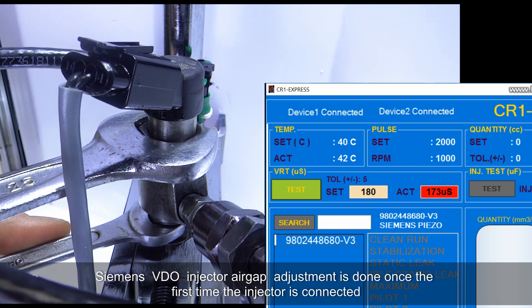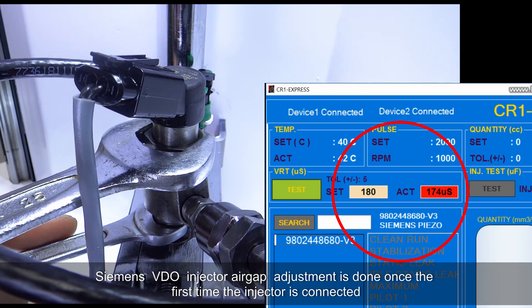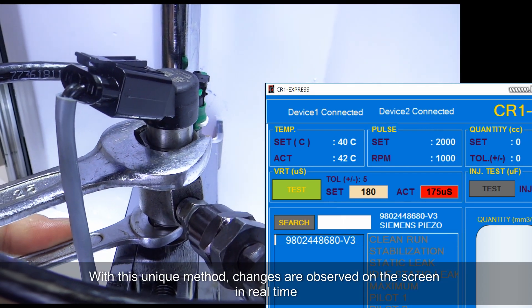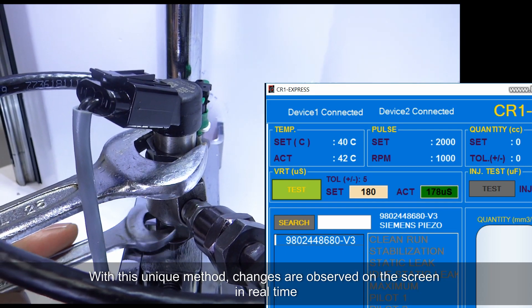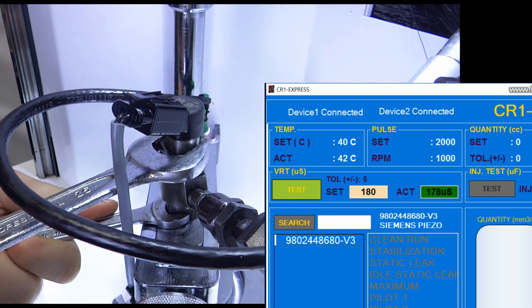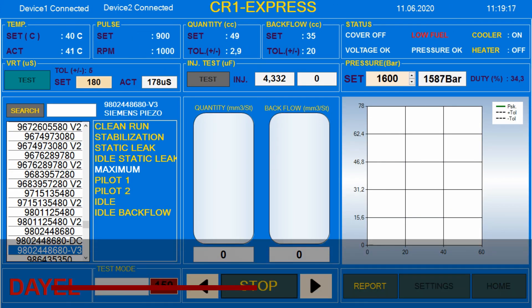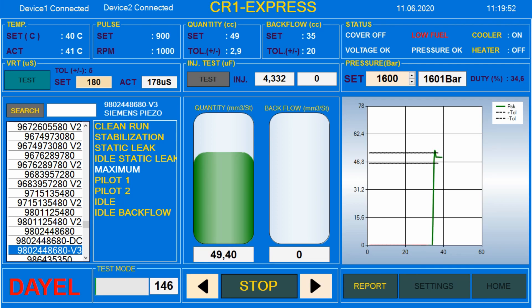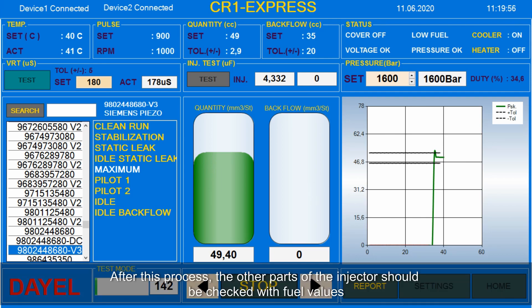Siemens piezo injector air gap adjustment is done once the first time the injector is connected. With this unique method, changes are observed on the screen in real time. Following this process, the other parts of the injector should be checked with fuel values.